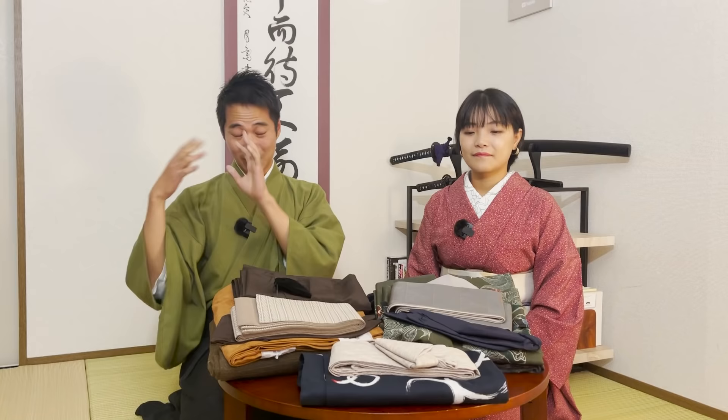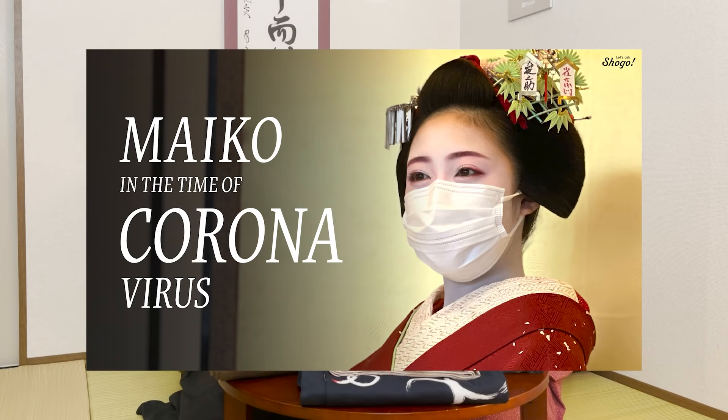In this channel, you can take a closer look at Japanese culture, tips on traveling to Kyoto, and social problems in Japan. So learners and lovers of Japanese language and culture, be sure to subscribe to enjoy more content.